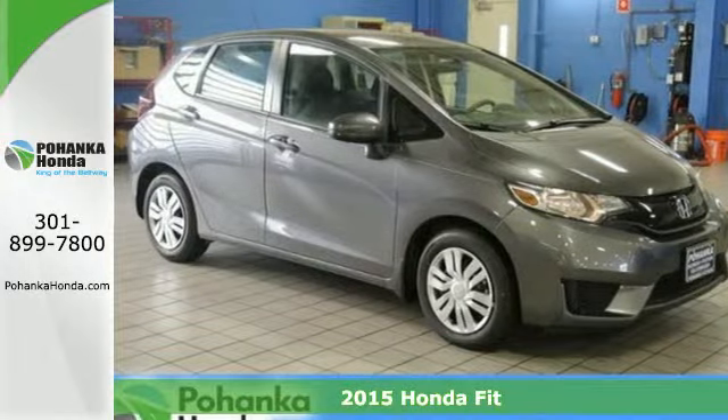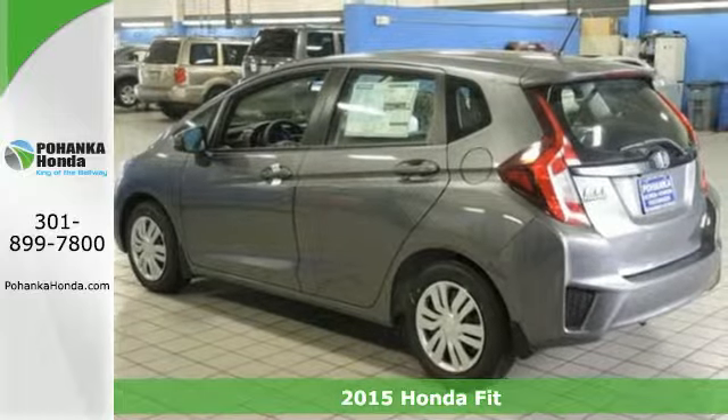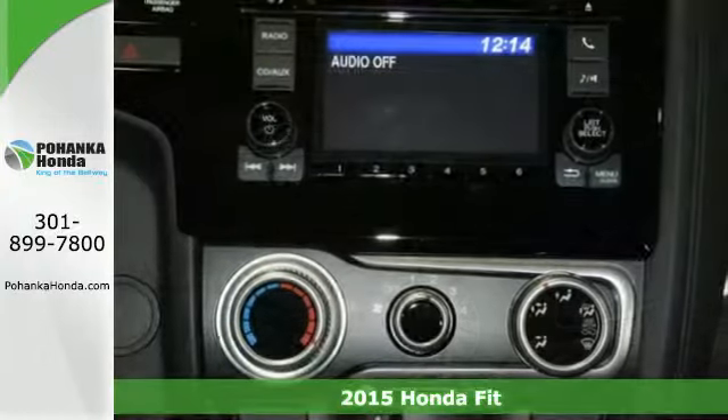It's a 2015 Honda Fit. Modern shapes and an airy layout await in this Honda Hatchback. It's quick, roomy and a lot of fun to drive.